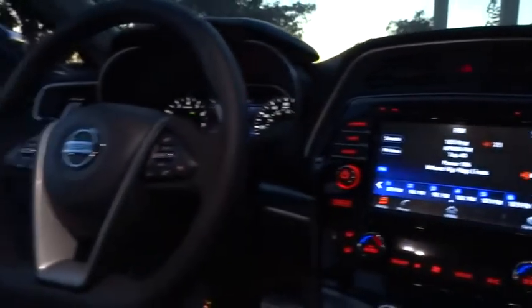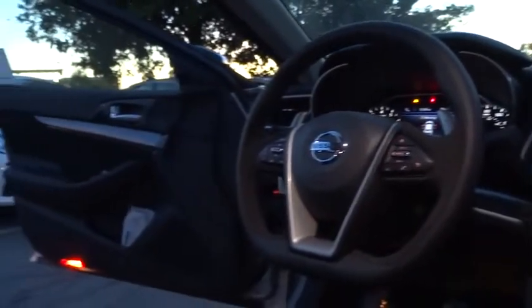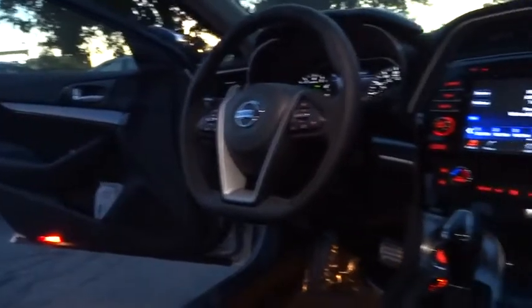Leather wrapped steering wheel, Bluetooth, power steering, adjustable steering wheel, driver airbag, cruise control, keyless start, aluminum wheels, four wheel disc brakes, hard disc drive media storage, auto dimming rear view mirror.